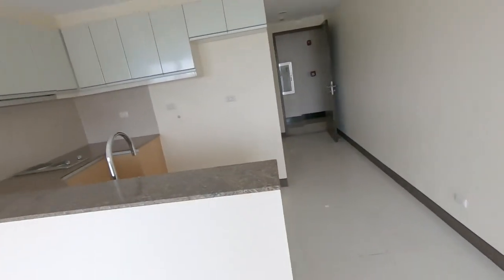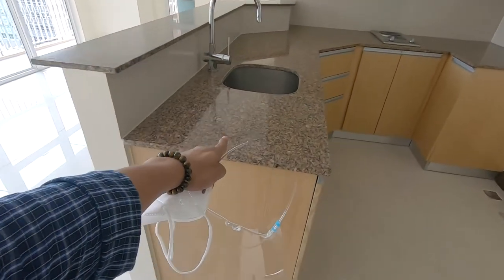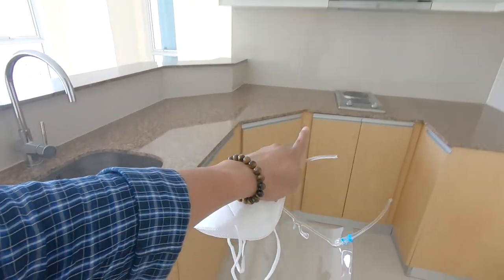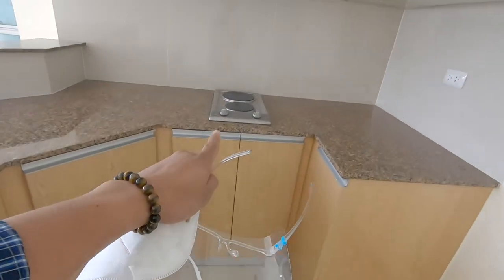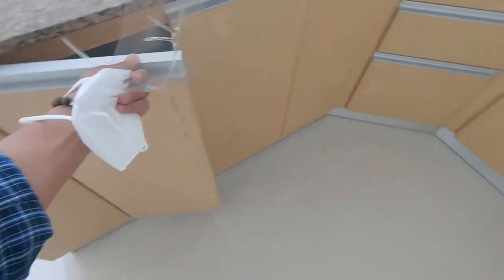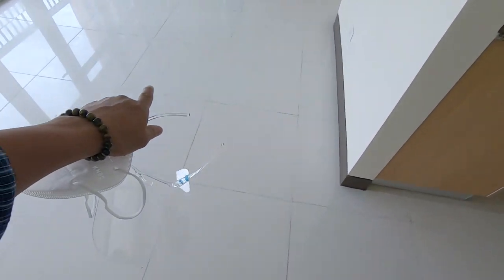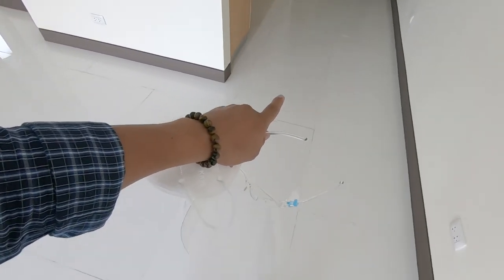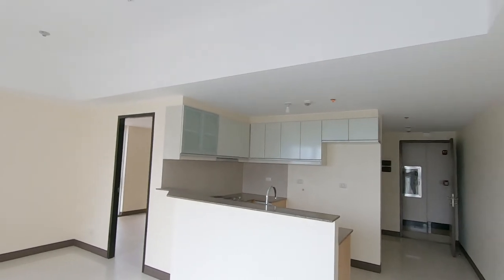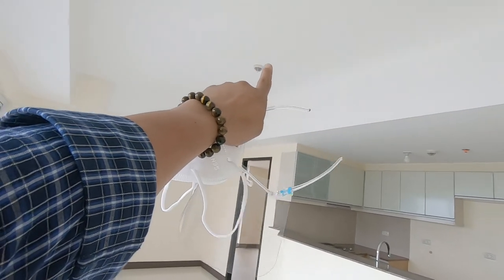We have a really wide kitchen over here — you've got a bar setup right here, a sink, overhead cabinets, and a two-burner cooktop. The sink also has a grease trap. The kitchen tiles are 600 by 600 glossy textured tiles. This unit is also equipped with a smoke detector and a water sprinkler.